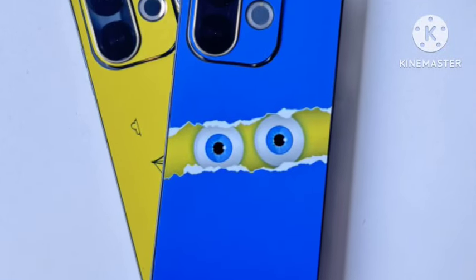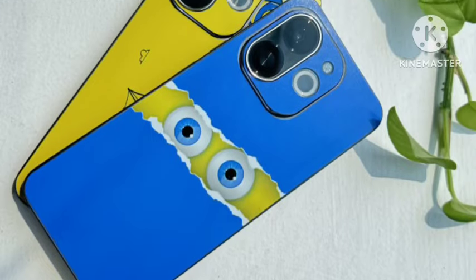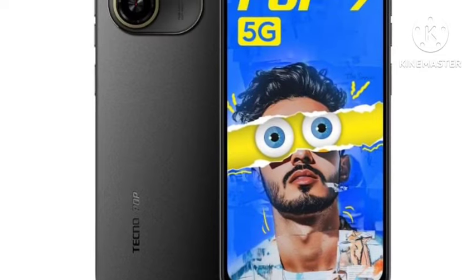Hello guys, welcome back. Tecno has finally announced the Tecno Pop 9 5G smartphone in India. In this video, let's see if it is really value for money or not and what features they have given.